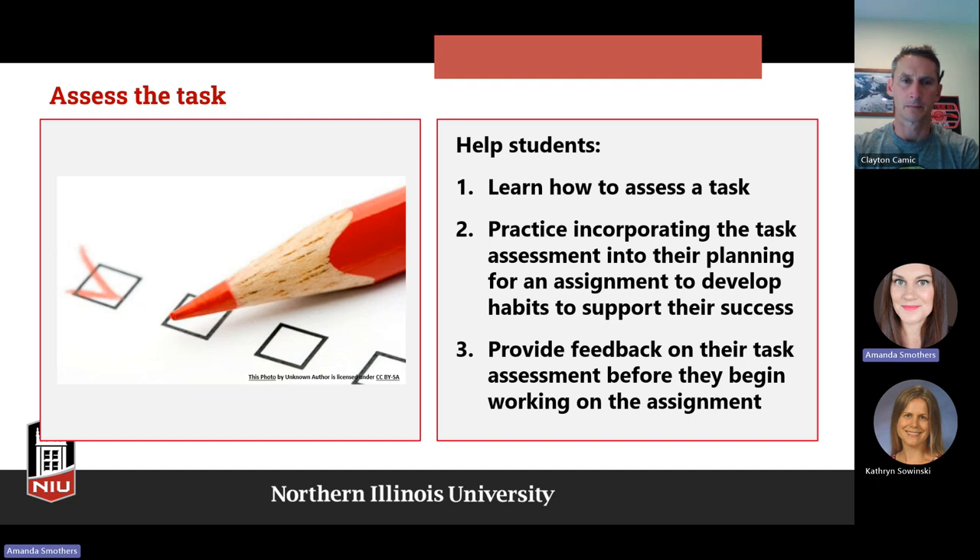We want to help students learn how to assess the tasks we're asking them to do. Part of that, as Katie mentioned, is breaking the task up into smaller tasks — smaller steps to get them used to doing things in a different way. Incorporate task assessment into their planning to develop habits that support their success. We want to provide feedback on their task assessment before they begin actually working on the assignment — ask them to tell you what they're supposed to do in this assignment, assess whether they really understand before they start, so they're not wasting their time and you're not frustrated by them not following instructions.